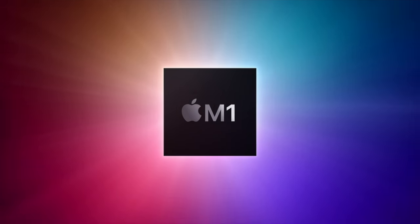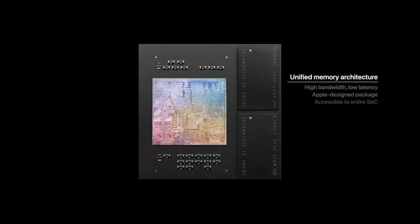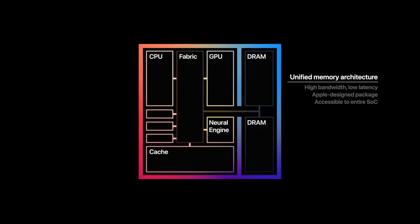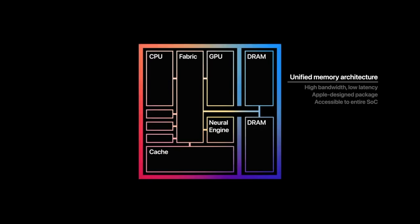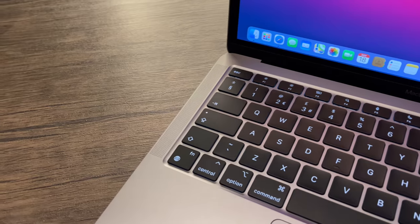and also the new MacBook Air, which I have right here. Many of us will be buying this because of that new M1 processor, which is absolutely outstanding. Check out my review of the M1 processor on my channel for more details. However, one of the big questions everyone's wondering is: will Windows 10 run on this?